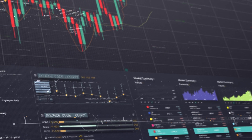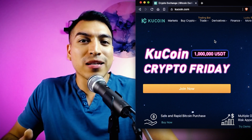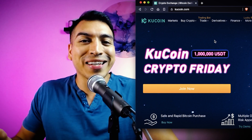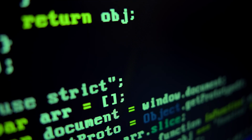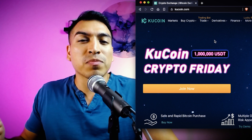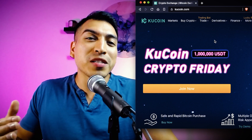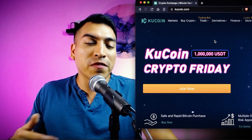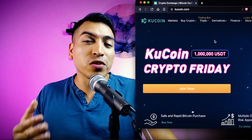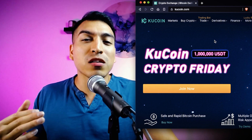The KuCoin exchange is a very versatile crypto exchange that allows you to do a lot more than just trade crypto — it allows you to lend, to stake, and to do all kinds of different things. You can earn on your crypto simply by hodling it, staking it, and more. They have millions of users, phenomenal security, and deep liquidity across all different spot trading pairs. KuCoin also makes sure they hit specific liquidity standards before launching a new token on their platform.